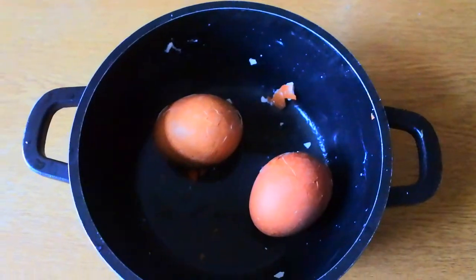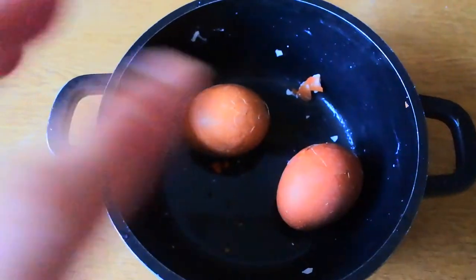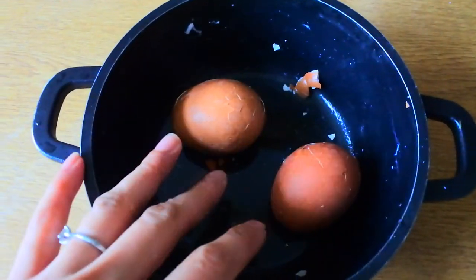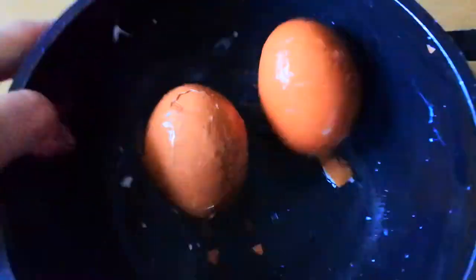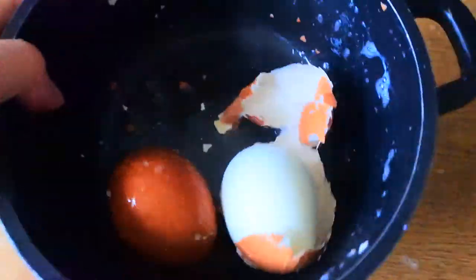I have to show you this because it's so satisfying. I've boiled Nathan some eggs and as soon as I took them off the hob I ran them under cold water, and then what I like to do - this is so satisfying - I shake them up in the pan. Whoa - look at that!